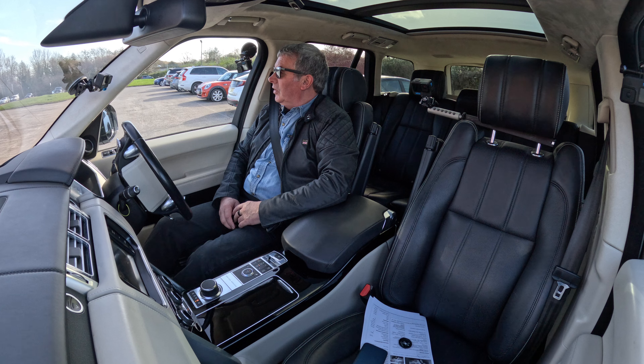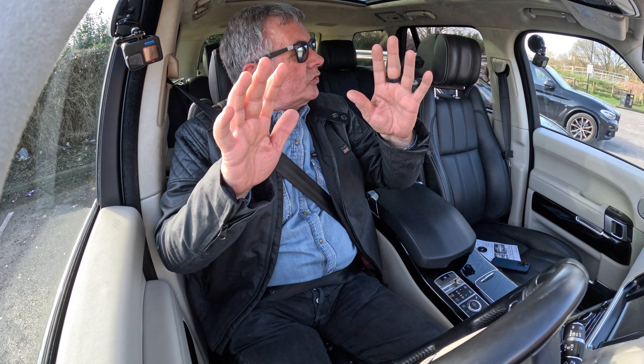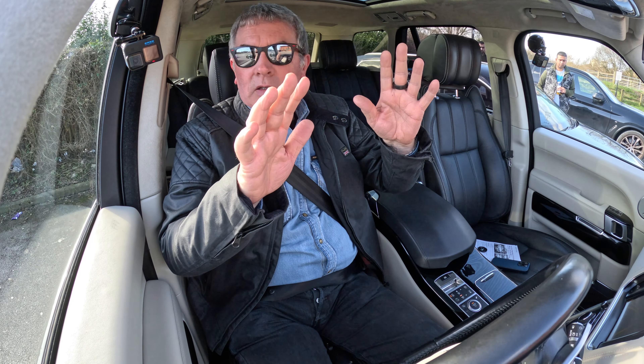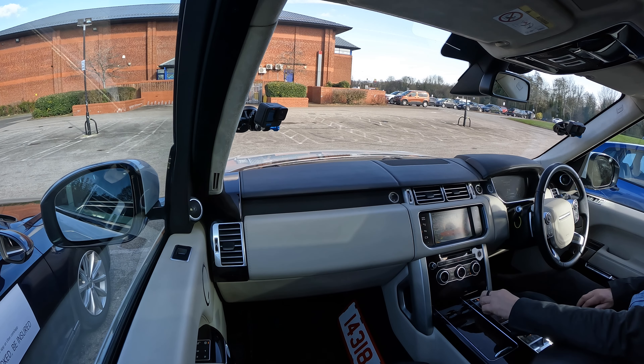To the amazement of all around me! I'm going back and then it's just going to straighten me up. There we go - perfectly parked, absolutely spot on.